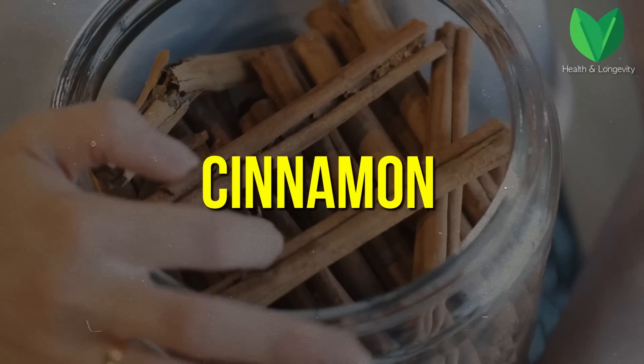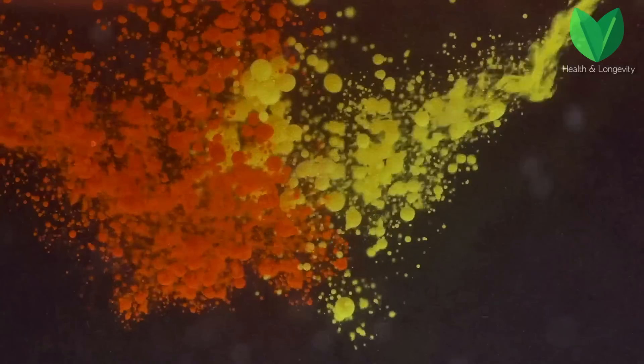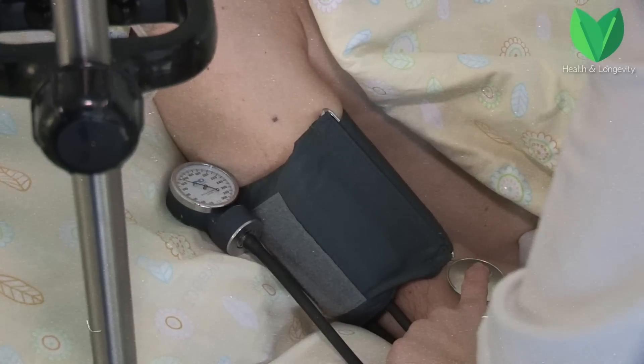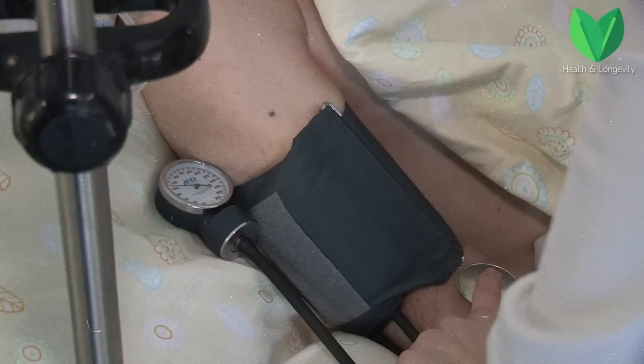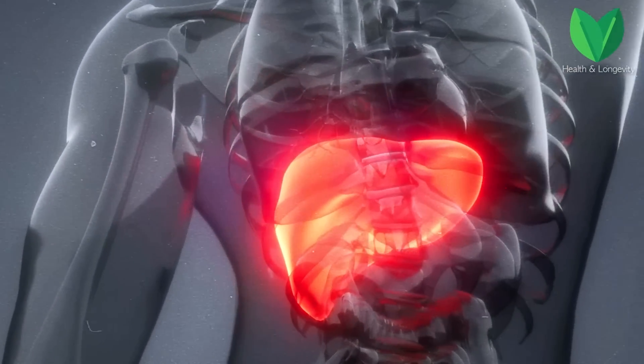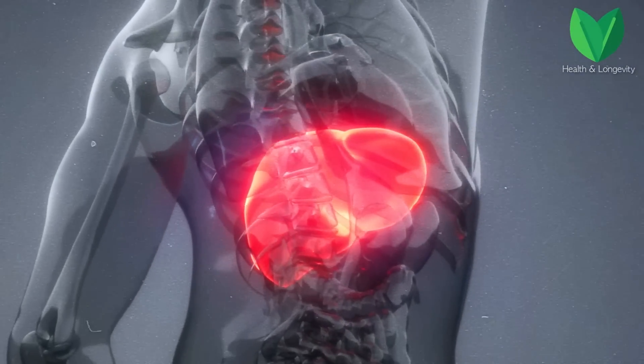Cinnamon is also on this list. Cinnamon is a spice that lowers blood sugar by 30%. It contains a unique substance with a pronounced anti-inflammatory effect. Thanks to this component, carbohydrate metabolism in the body is normalized and blood sugar levels approach healthy levels. However, cinnamon has contraindications: with hypertension it increases blood pressure. It is also not recommended for liver diseases, since an excessive amount of coumarin contained in cinnamon has a negative effect on the work of this organ.